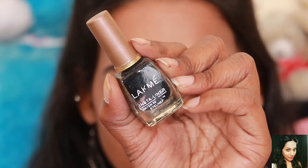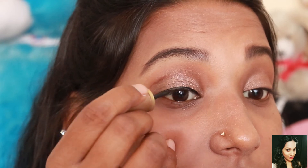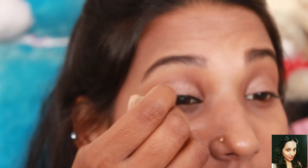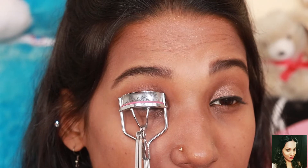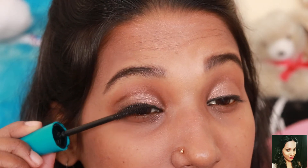If you want, you can apply liner — it's better to include liner in your daily routine. For daily use, Lacmi liner is the best because it lasts a very long time and is also affordable. I'm applying a normal liner without any wing. Curl your lashes and apply mascara for a natural look — I don't think you'll need fake lashes on a daily basis.